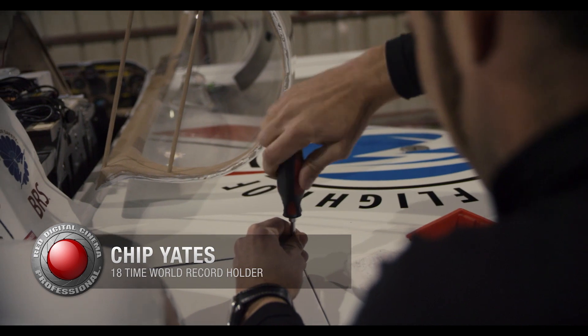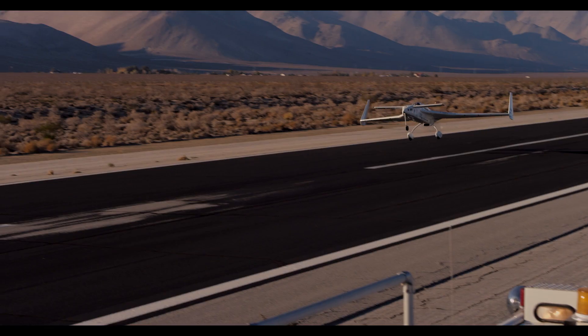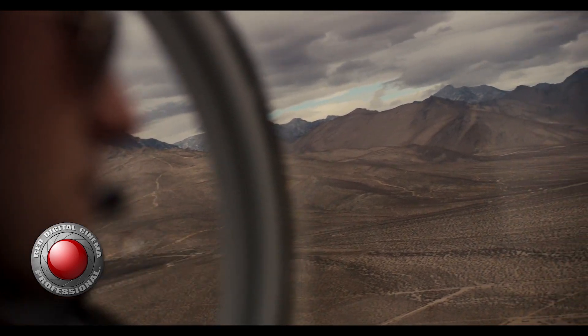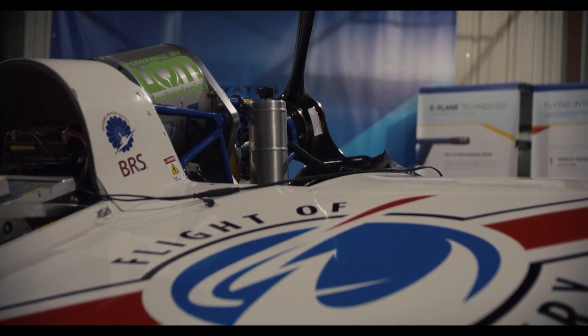My name's Chip Yates, and I'm an extreme electric vehicle innovator, designer, pilot, and motorcycle racer. We've been out in the desert and we've been killing it in this electric airplane. Electric motors are the future.